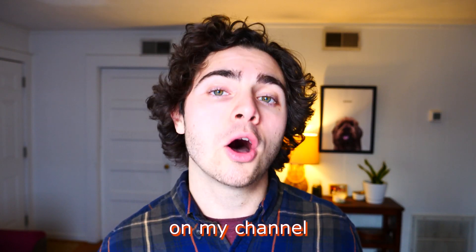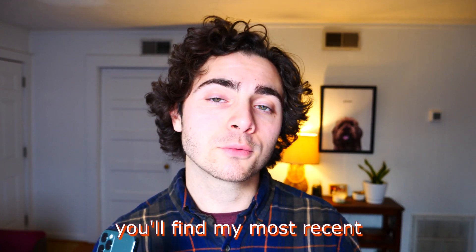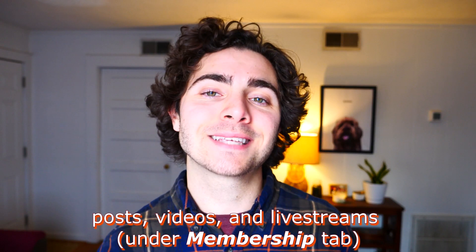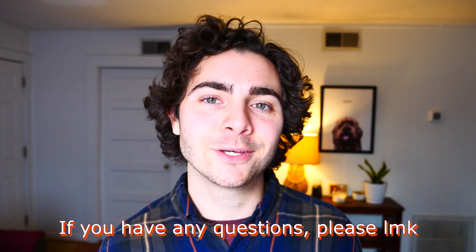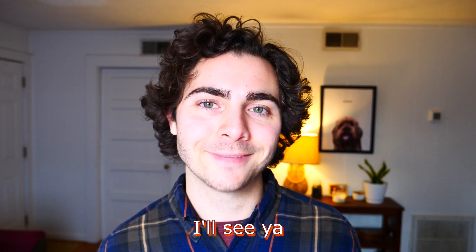If you want to stay up to date on my channel, you'll find my most recent posts, videos, and live streams for members only. Thanks for stopping by. If you have any questions, please let me know. I'll see you.